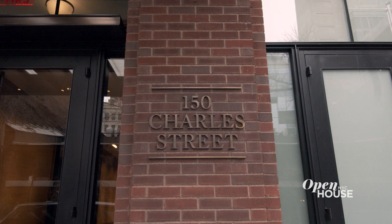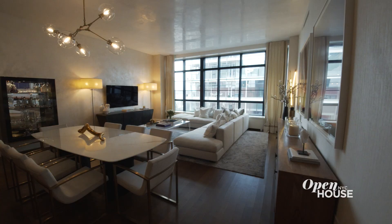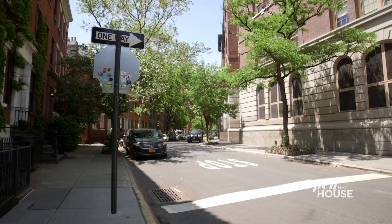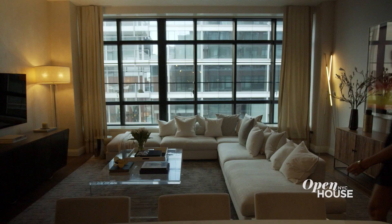Hi, I'm Kelly Kalora and Ben Simone with the Holly Parker team at Douglas Elliman. Today we are at 150 Charles, apartment 3DN. 150 Charles is one of my favorite buildings here in the West Village.